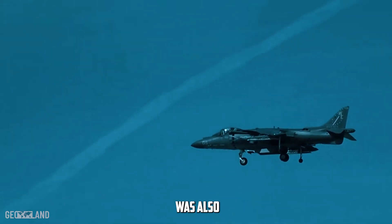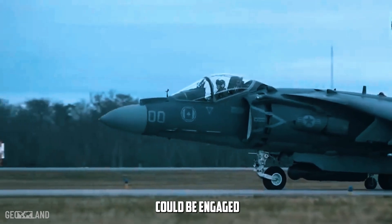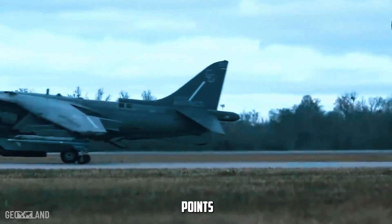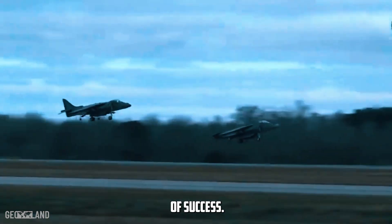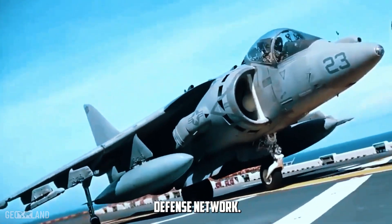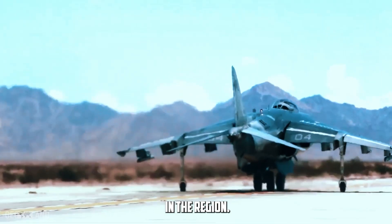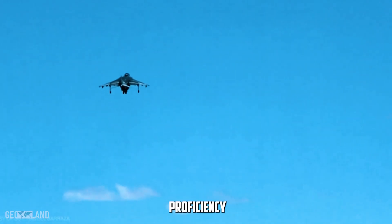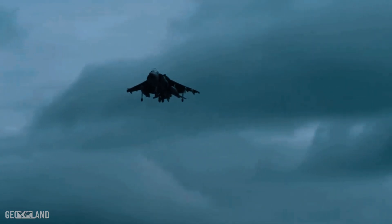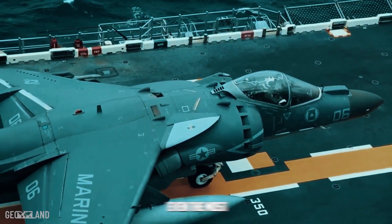The tactical choice of weapons was also pivotal. The use of air-to-air missiles, specifically selected for their reliability and precision, ensured that the drones could be engaged at a safe distance, reducing the risk to the aircraft and pilot. Each missile launch was carefully timed to intercept the drones at optimal points in their flight paths, ensuring a high probability of success. Moreover, the broader tactical framework involved coordination with naval assets and other surveillance systems, creating a comprehensive defense network. Captain Earhart's actions were not isolated, but part of a coordinated effort to protect strategic interests in the region. Through this analysis, we see how tactical proficiency combined with technological capability plays a crucial role in modern military engagements.